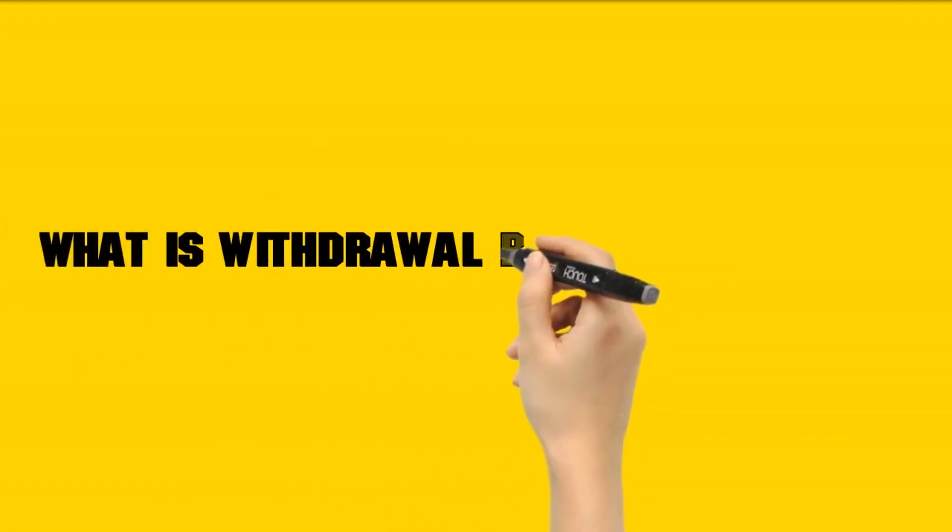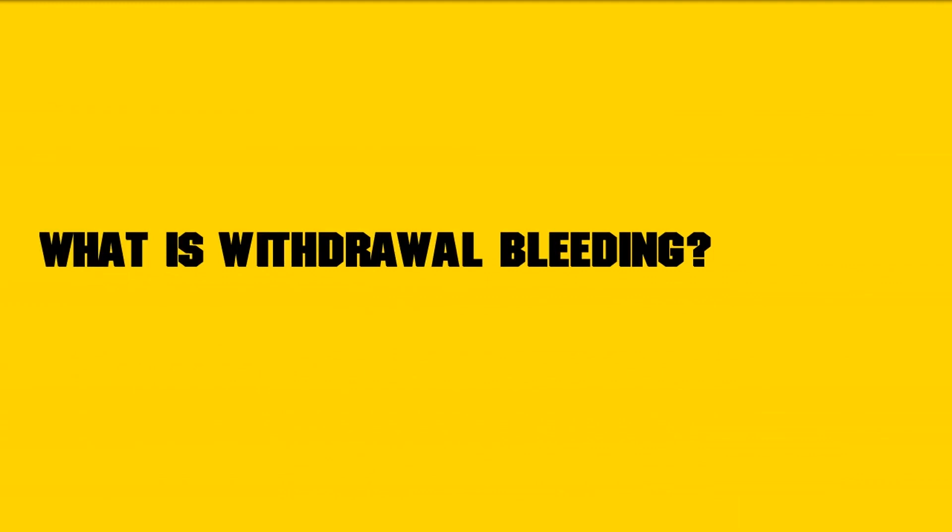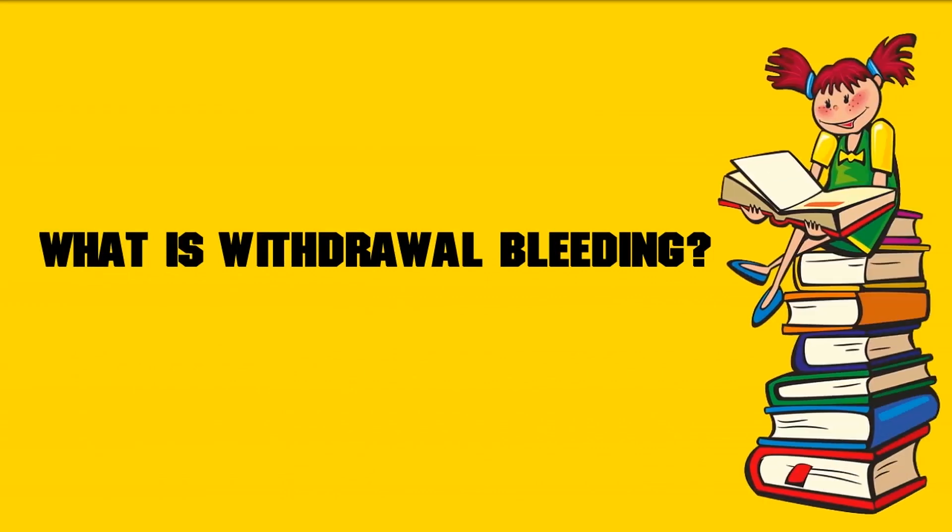What is withdrawal bleeding? Most monthly courses of hormonal birth control involve receiving the medication for 3 weeks, or 21 days, then receiving none for 1 week. During this break, a person typically experiences withdrawal bleeding. The bleeding may resemble the menstruation that would occur if the person were not using birth control. A person is also likely to experience withdrawal bleeding if they stop using hormonal birth control or switch from one method to another. It can take several months for a person's period to become regular again after discontinuing the medication.